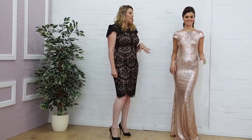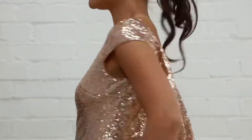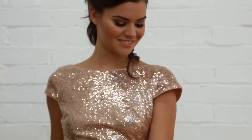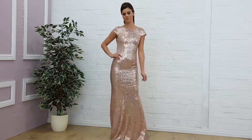Last in our bridesmaids segment is this champagne gown, once again full of sparkle. It's got a lovely cap sleeve, a lovely high neck, and a beautiful silhouette. You can see this stunning drape at the back that really finishes it off — it's very elegant with a very vintage style to it. This one is £69.